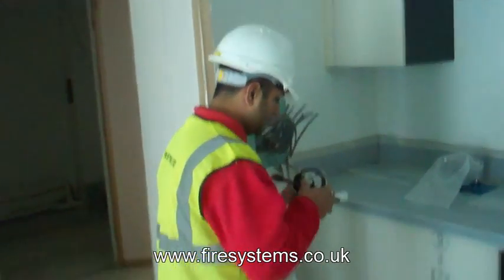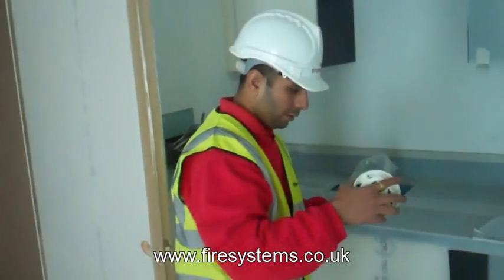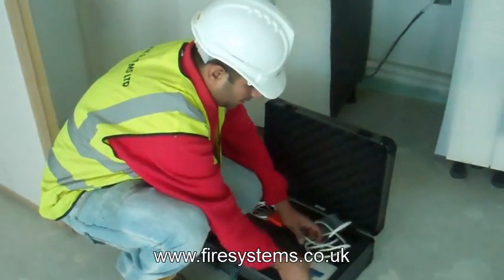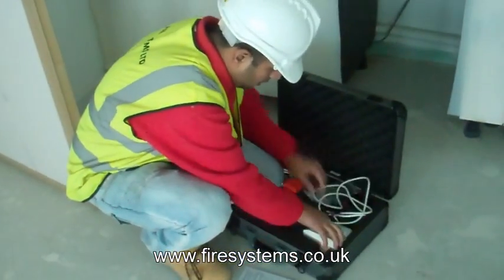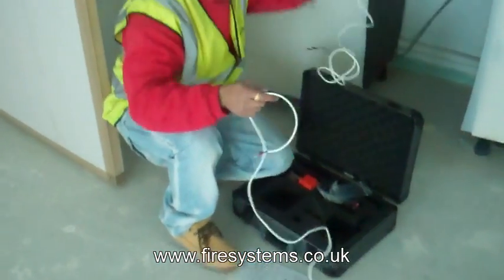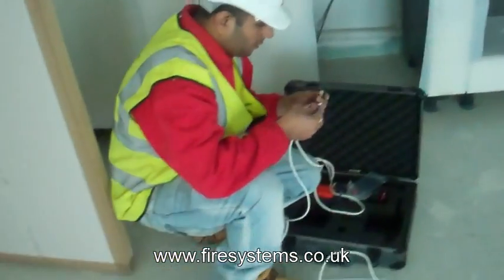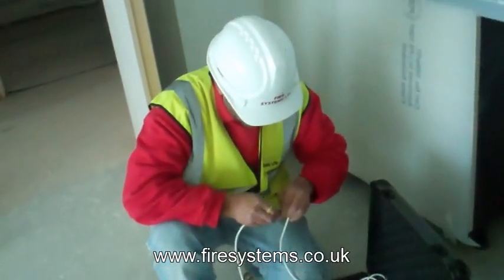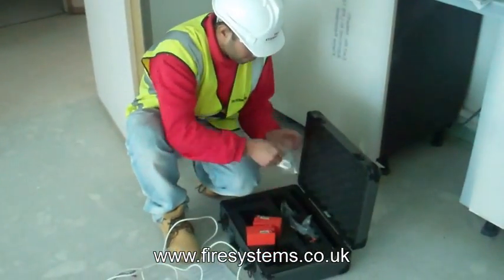A fire alarm system with these programmable features will be able to evacuate the site even if the fire marshals are unable to carry out their duties due to the fire. Fire Systems Limited now offer a complete range of wireless fire alarms that can be hired or purchased outright. For more information, contact our office on 0208 541 5646 or visit our website at www.firesystems.co.uk and complete our contact form. Thank you.